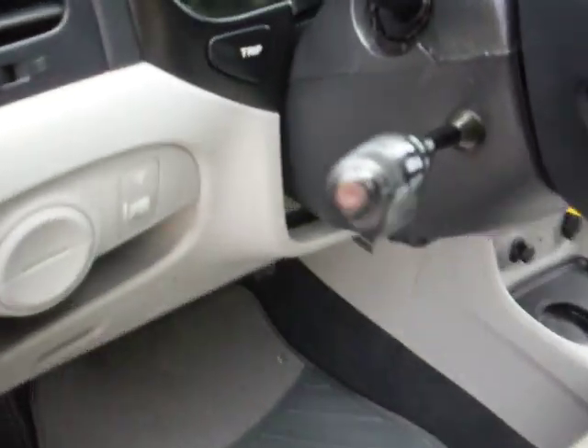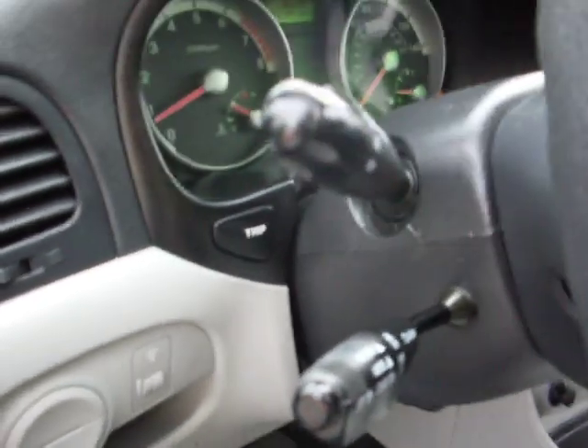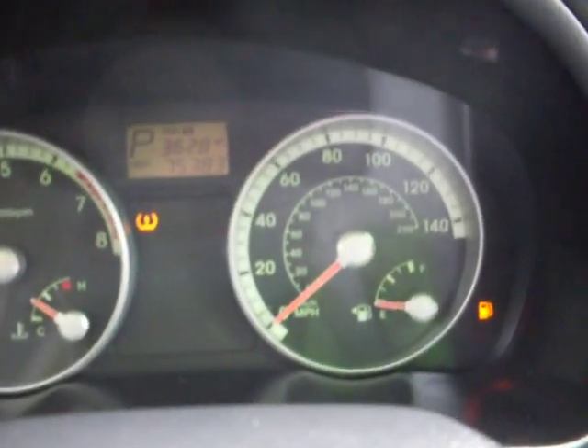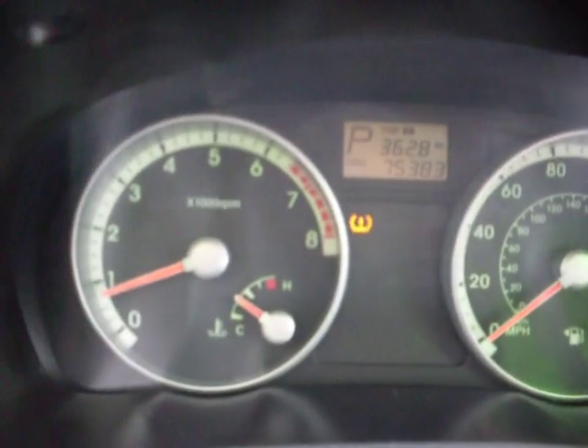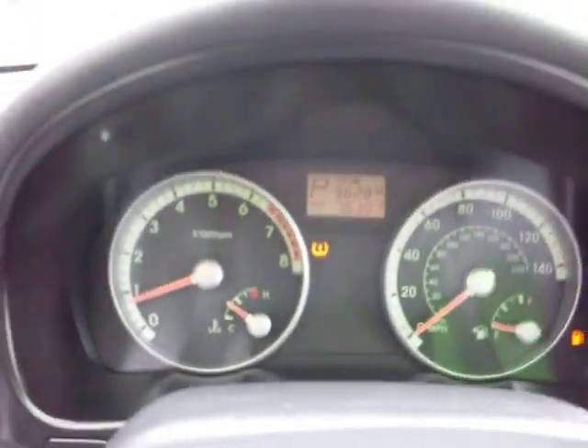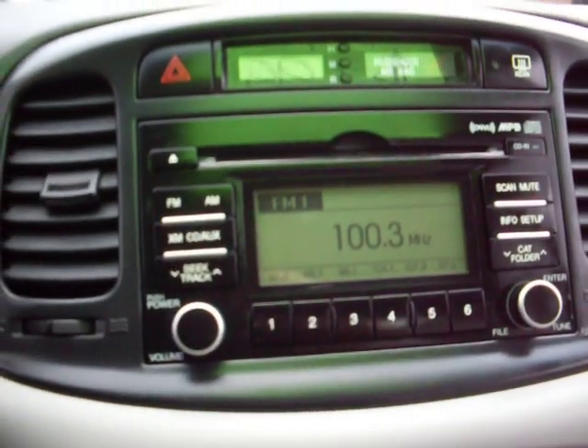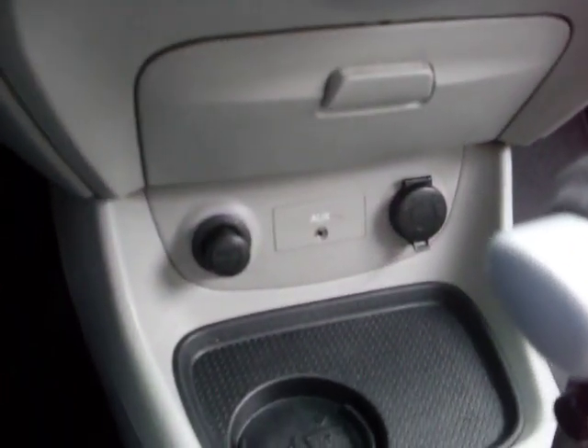This has got a cruise control that was added to it. 75,000 miles. As you can see, the vehicle idles right where it's supposed to. The low fuel light is on, and there's a low tire pressure that needs to be reset. FM/XM radio, iPod connection.